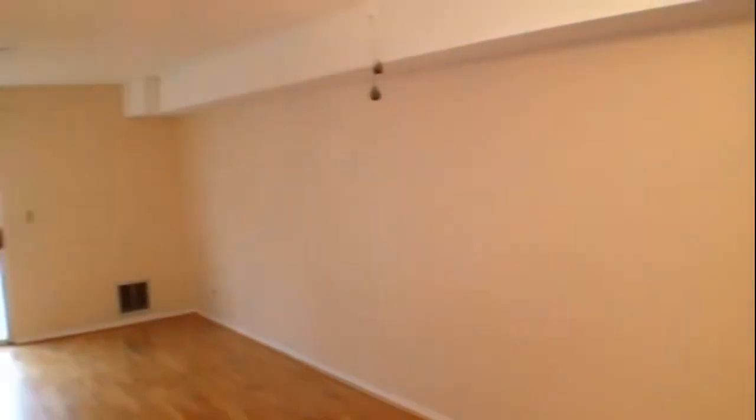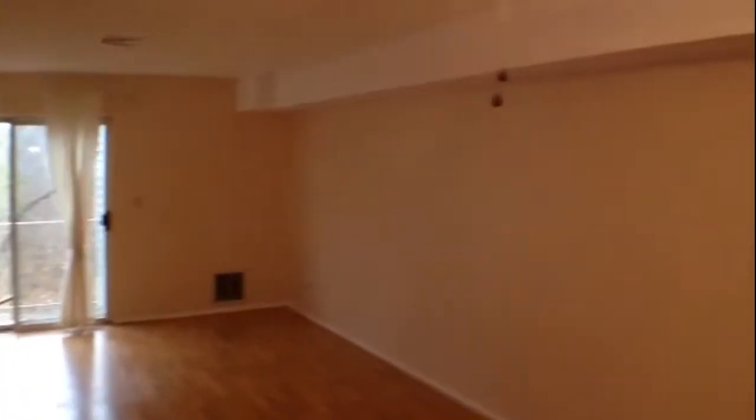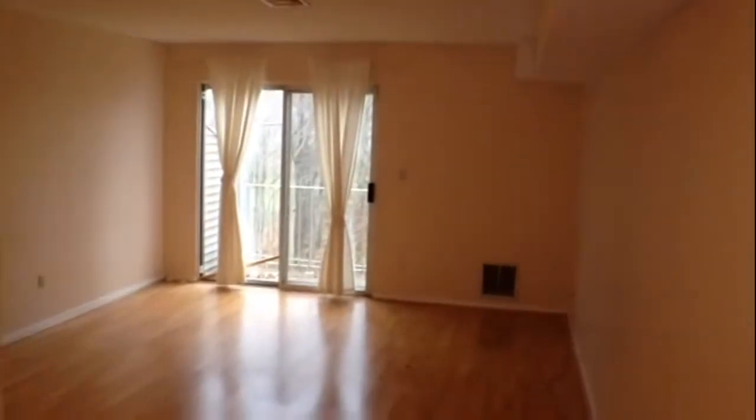Giving you a feel for the unit here, I'm going to pan through the living room and dining room area from this angle right at the top of the stairs. Walk across the dining area and you get a view of the entire room.